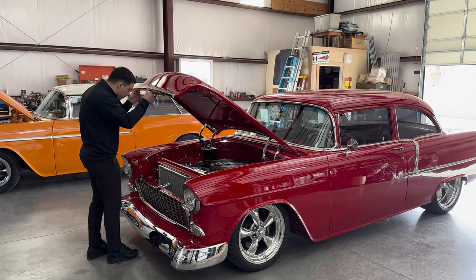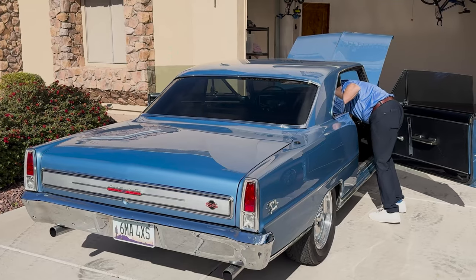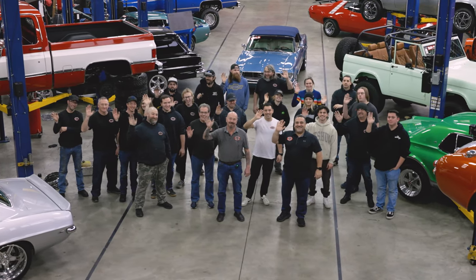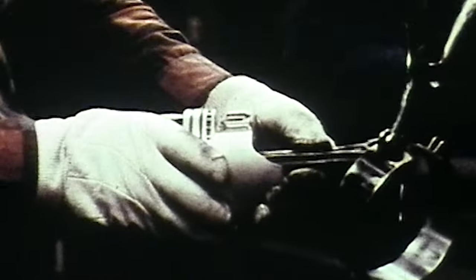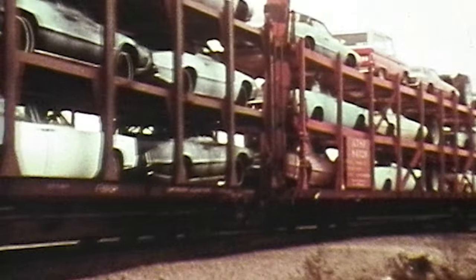That saves you time, money, and frustration. Think of us as your expert hands, eyes, and ears to make sure you end up with the highest quality car. We have almost 50 team members here at Vanguard and every one of us is a gearhead. Growing up around the Motor City, all of our families worked in the auto industry. I grew up working in the garage with my dad and we worked on countless classics over the years. Around here, cars are a way of life.